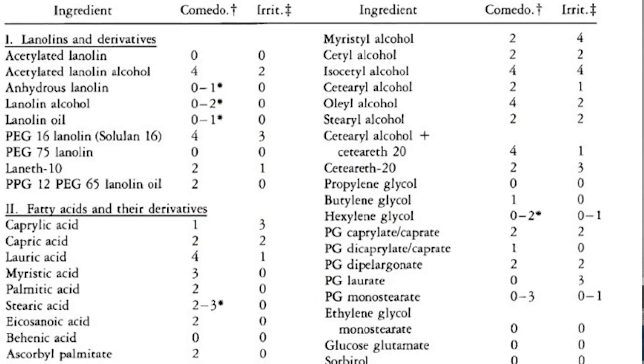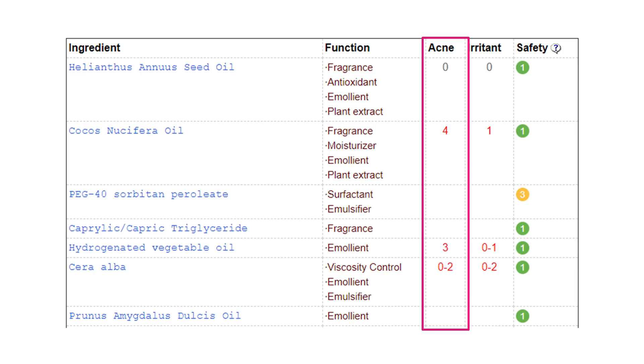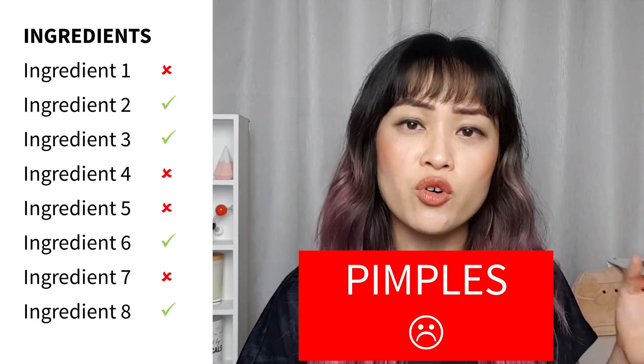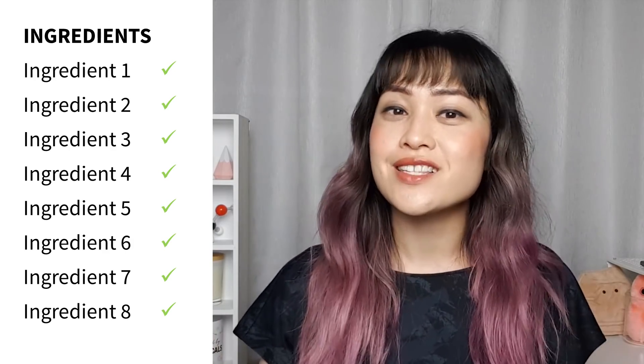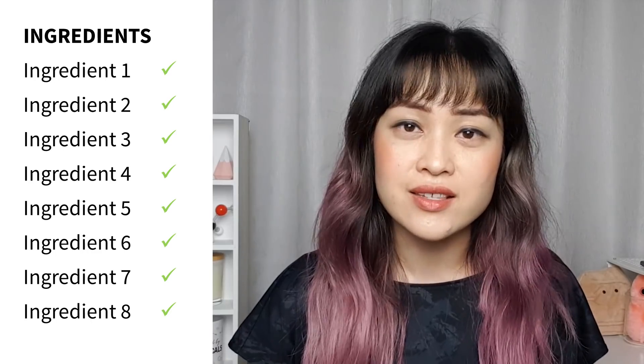You've probably seen charts with comedogenic ingredients like this one before. They rate different ingredients on their ability to cause pimples. What you're meant to do is check the ingredients list of your product against this list — if it has highly comedogenic ingredients it will cause pimples, if it doesn't then it won't. It's simple, systematic and foolproof. But is this system actually backed up by science?